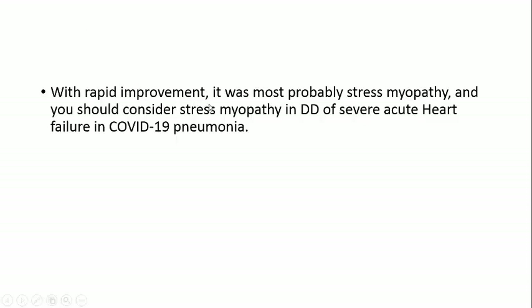With rapid improvement, this was most probably stress cardiomyopathy, and you should consider stress cardiomyopathy as a differential diagnosis for severe acute heart failure in COVID-19 pneumonia. Really, most of the cases of severe left ventricular failure in COVID-19 pneumonia that I have seen are due to stress cardiomyopathy and improved very quickly — even within 24 hours.